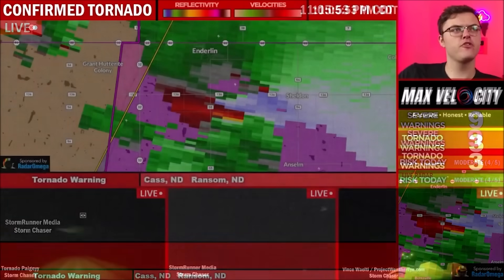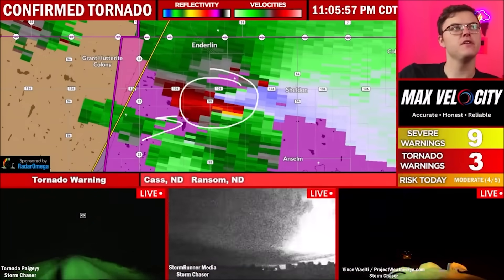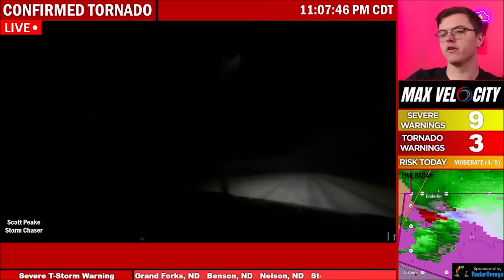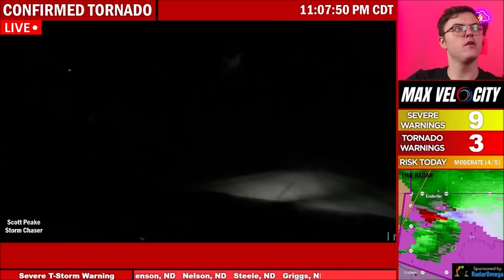Stormwater Media might have it here. This could be contaminated, but this is on velocities just west of Sheldon. Scott said there's something large. There's possibly a large tornado in progress here. Yes, sir. Yeah, big wedge tornado. Big.